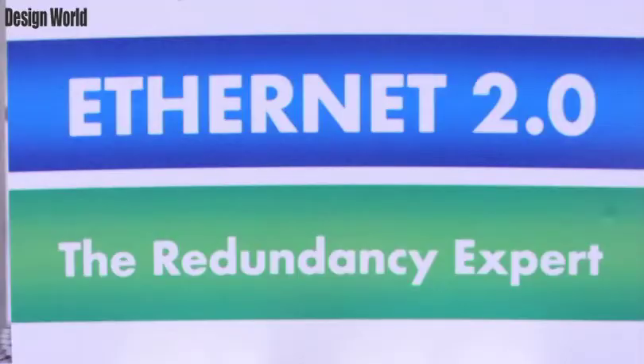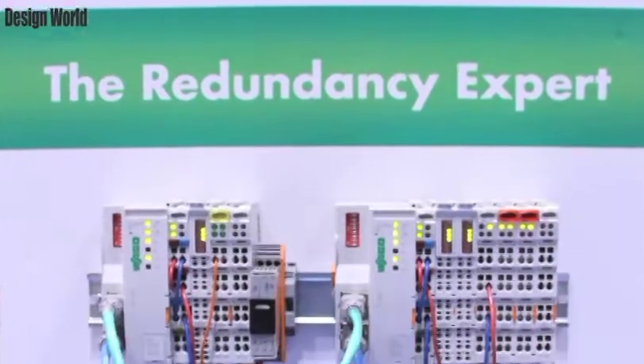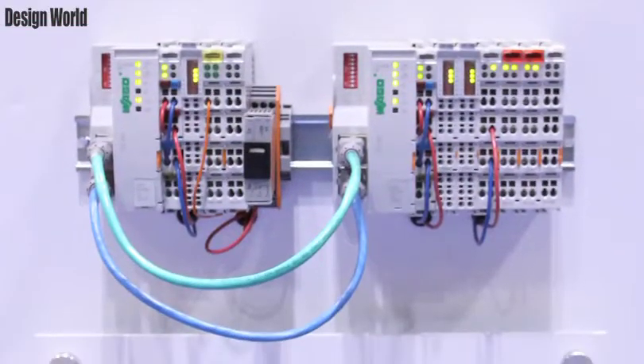The second processor is our Redundancy Expert. Similar to the other product, it has two Ethernet ports, but with this product they're actually two independent Ethernet ports — two separate IP addresses that can be on two different subnets for a redundant network.